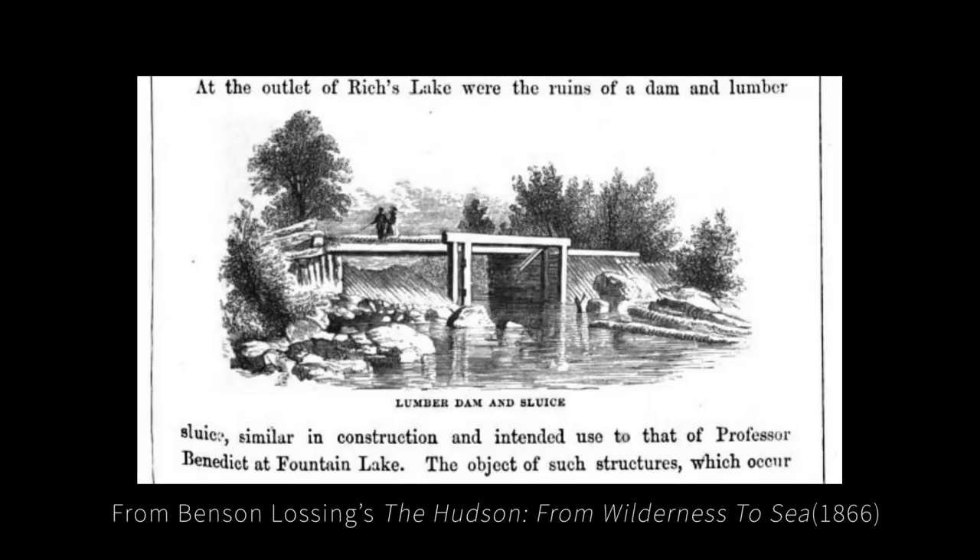Benson Lawsing, an author and adventure seeker of the mid-19th century, mentioned seeing ruins of a splash dam on Rich Lake in his 1866 book. This dam was rebuilt shortly thereafter on or near the original dam site. You can see the remnants of this dam from our trail system.